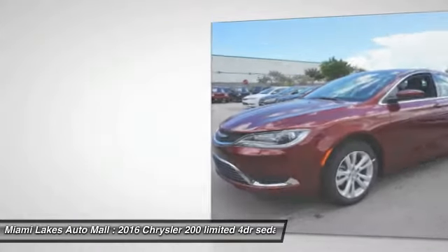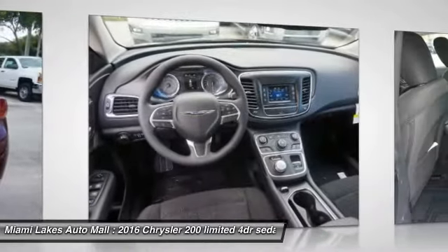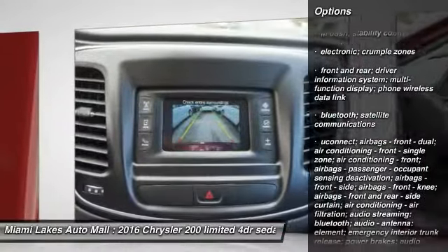This 200 model for Chrysler takes an aggressive step into a competitive market. If affordable style and reliability are what you're looking for, this vehicle couldn't be more perfect. Drive it today.